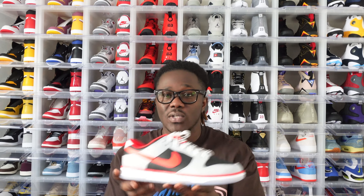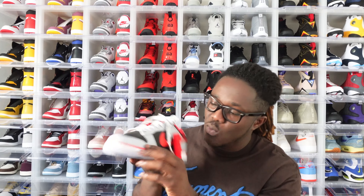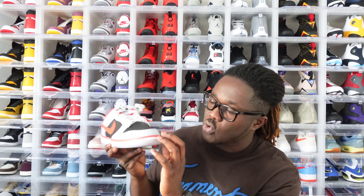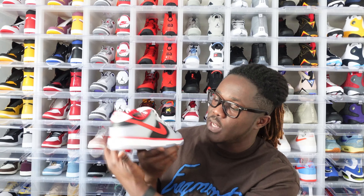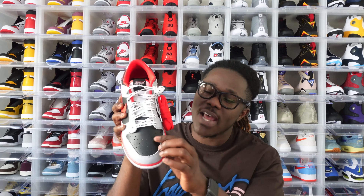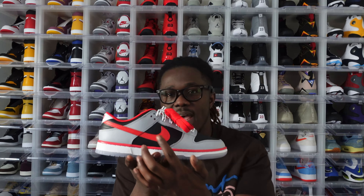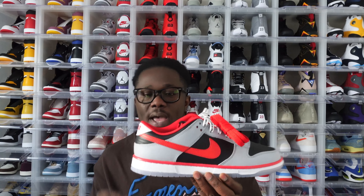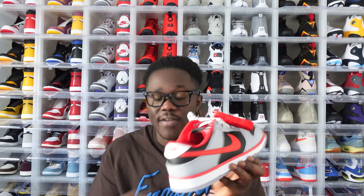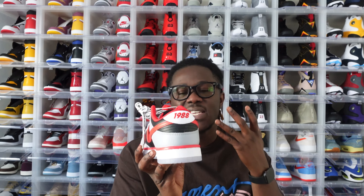The midsole is all white fading into what looks like an infrared color closer to the midsole all the way around. Moving to the toe area, we have a black leather fading into a gray leather closer to the eyelets. On the side panel, we have an infrared Nike swoosh — very very nice — with another black leather underneath it. There's also red over here as well, and they threw in '1988' as a detail, which is a nice touch.